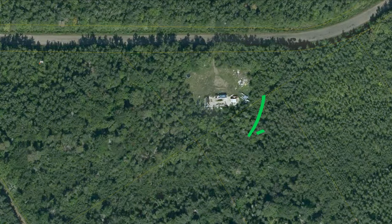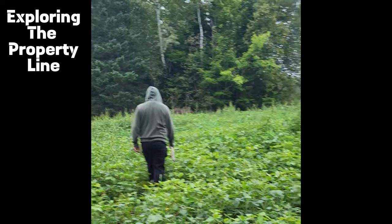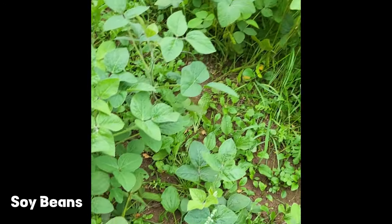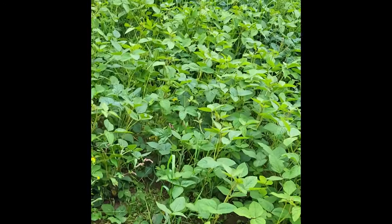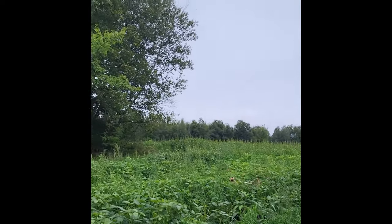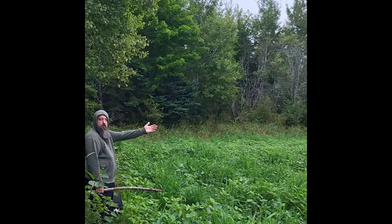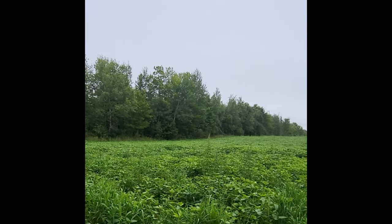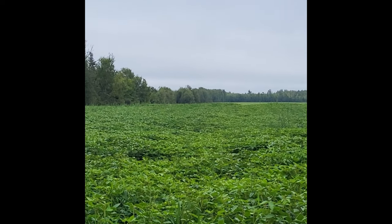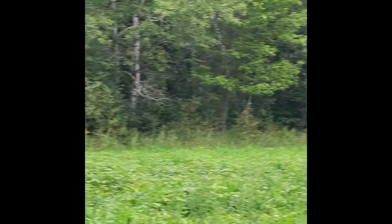One afternoon we decided to take a break from clearing trees and go explore the property line. We found what looks like a hay field from Google Maps, but it's actually beans that have just gone to seed — no one harvested them. Our property line is over by that tree line. He's dumbfounded because all the way down to the very back of the field — that is how far back our property goes too.